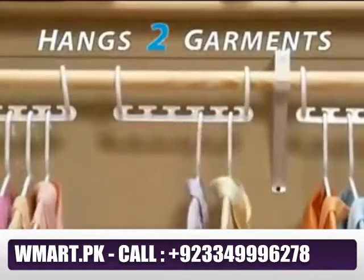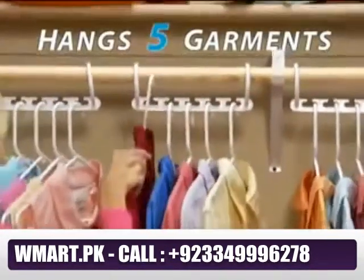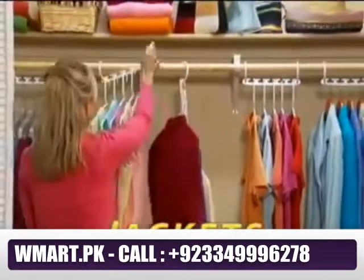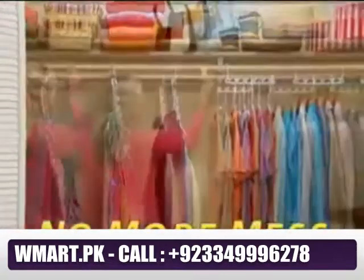Place up to 1, 2, 3, 4, 5 garments in the open slots. Lift and release. Jackets, shirts, pants — no more crowded mess.